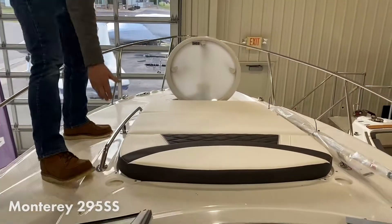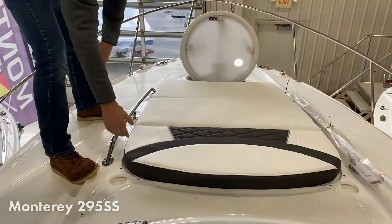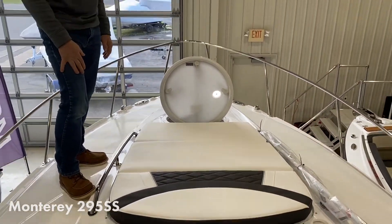Great area to hang out up here. This flips up, gives you a place to lounge. I mean, just a great boat. Thanks for watching everyone.